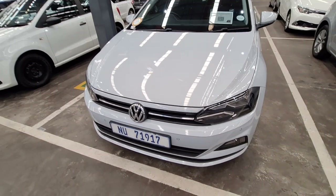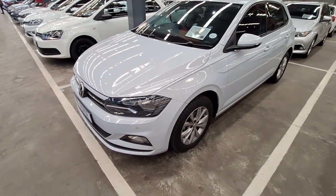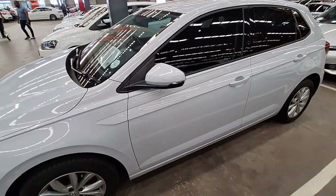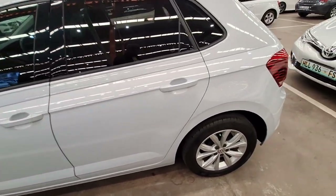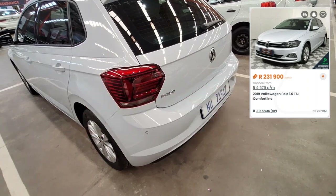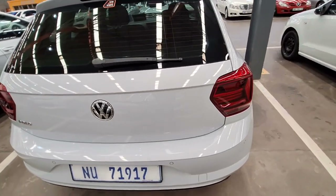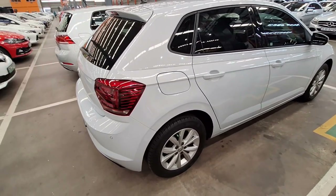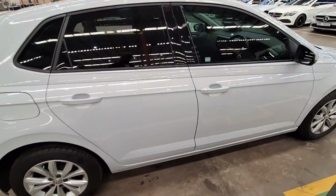Moving on to vehicle number eight — this is a 2019 Volkswagen Polo 1.0 TSI Comfortline. This was one of the cleanest vehicles I saw on the day — very neat, with alloy wheels also very neat. It was reserved but is still available, so if you're interested, go check it out. In terms of mileage, it has only done 55,000 kilometers. It is a Category A vehicle with a current selling price of R231,900. The service history is complete and up to date. The back is okay — no scratches or dents.